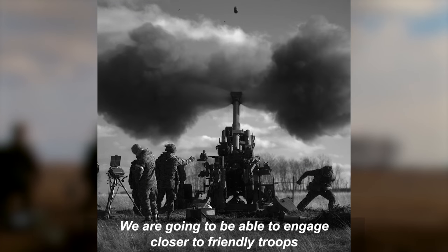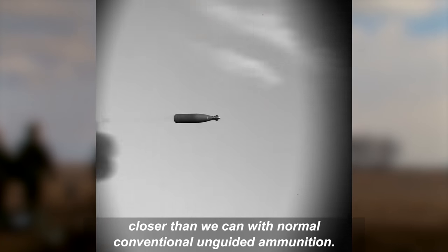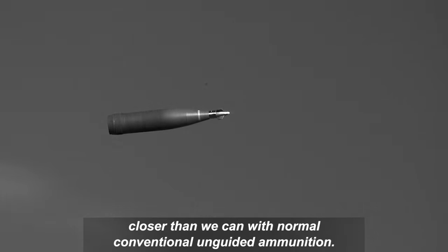We're going to be able to engage closer to friendly troops, closer than we can with normal conventional unguided ammunition.